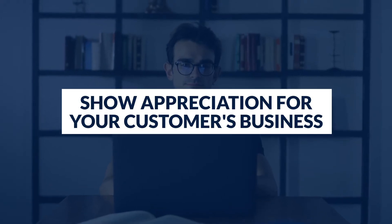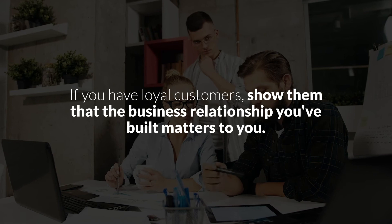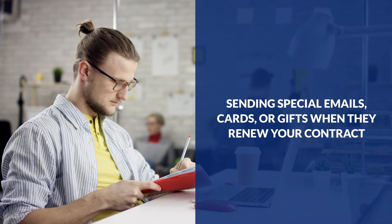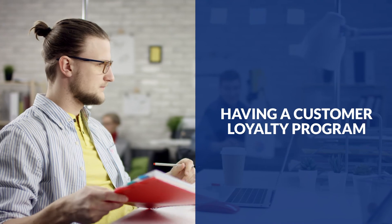Step five: Show appreciation for your customer's business. Always thank your customers for their time and business. If something does not go as expected, apologize and offer alternatives to give them solutions. Let them know through your words and actions that you appreciate them and want to help them. If you have loyal customers, show them that the business relationship you've built matters to you. Create special programs to reward your clients for their trust — these can go from having a referral partner program, sending special emails, cards, or gifts when they renew your contract, celebrating birthdays, to having a customer loyalty program.